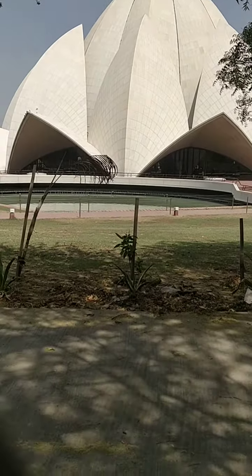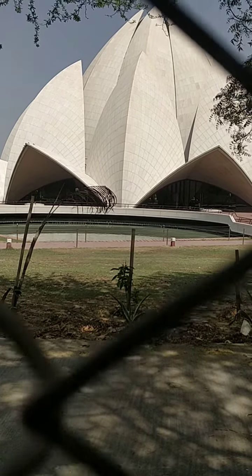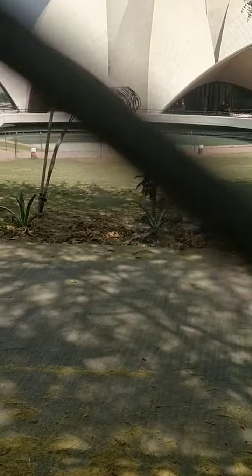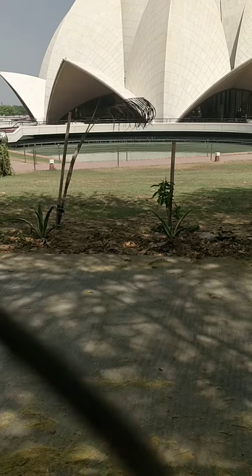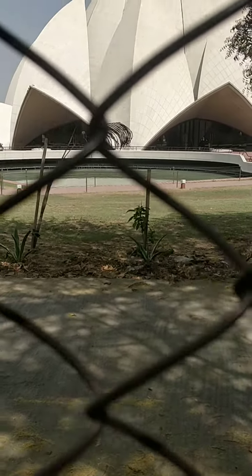It has the correct shape of the lotus but except for the color. And can you see at the bottom they have put water a little bit. It looks so beautiful.